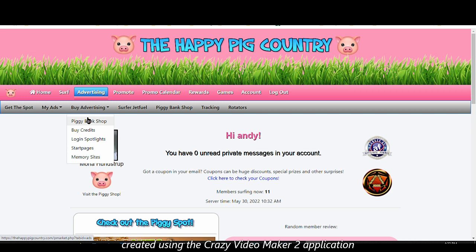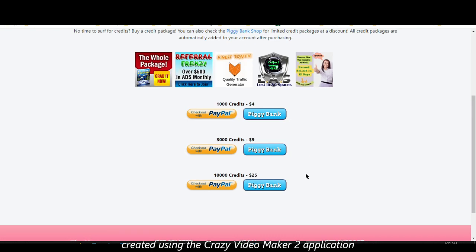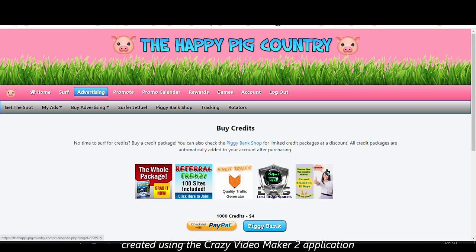There's also the purchasing advertising feature using the piggy bank, which is essentially cash — but you cannot withdraw it, you can only use it on this site to purchase upgrades or advertising goods. You can buy credits, startup pages, and so on. If you have enough piggy bank balance in your account, you can use that to purchase credits if you don't have time to surf yourself.